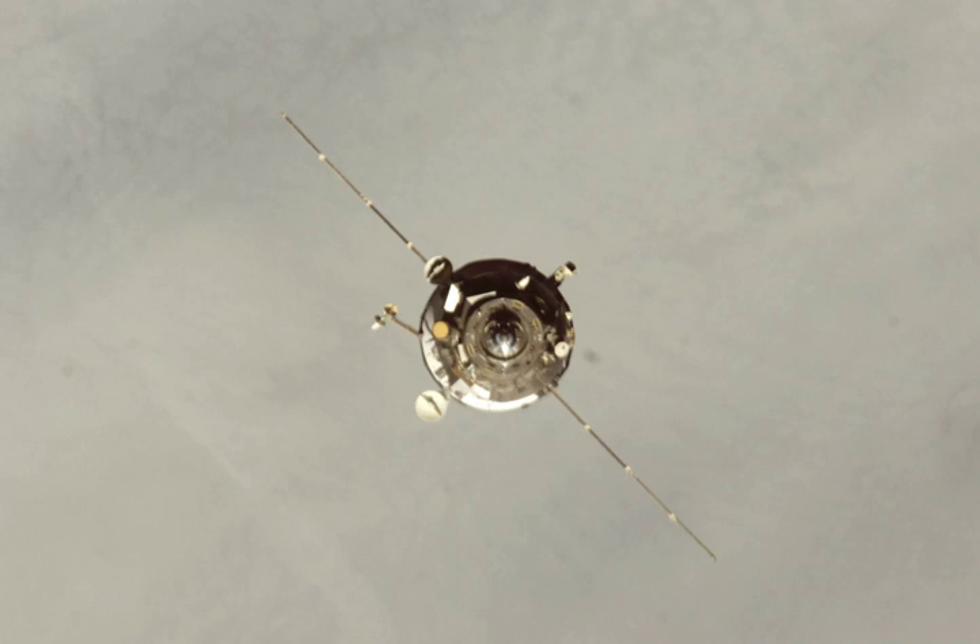Following undocking at 19:46 Greenwich Mean Time on 1 September, it spent a week in free flight conducting experiments for the Plasma Progress Program. It was deorbited on 8 September, with the deorbit burn beginning at 20:47.